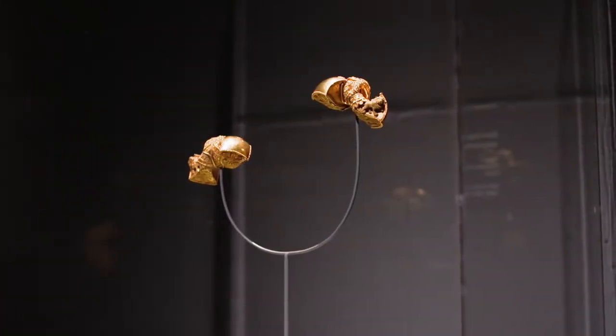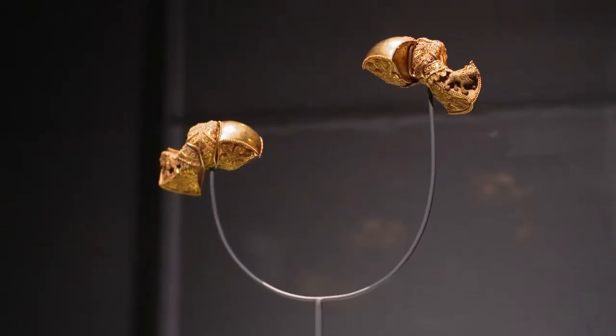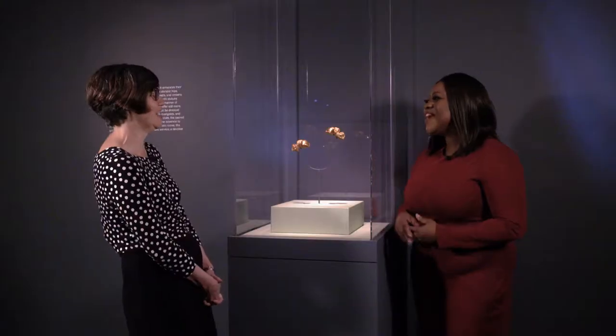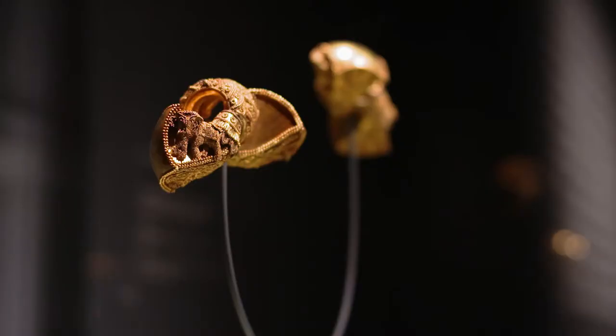These earrings have a lot of artistic details. Tiny little balls of gold are put together to make small sculptures of animals. When does this date back to? It's almost 2,000 years old. It comes from India.